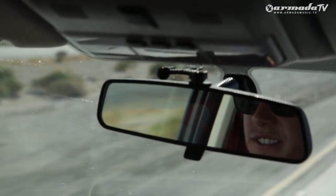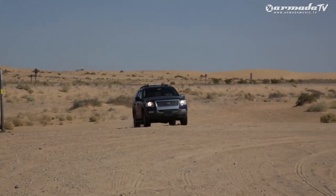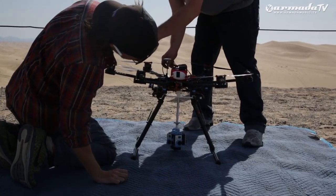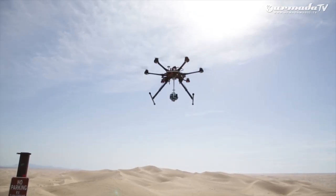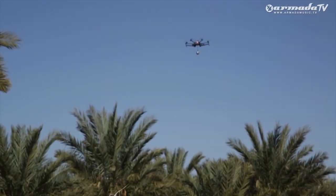The Imperial Sand Dunes are located just east of Raleigh, California, a stone's throw from the Mexican border. We're at this — looks like a palm farm, a palm tree farm. Palms.